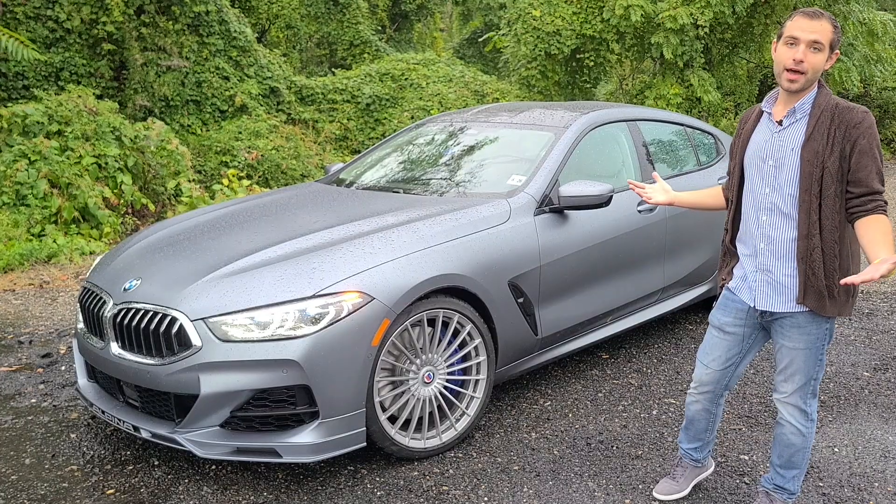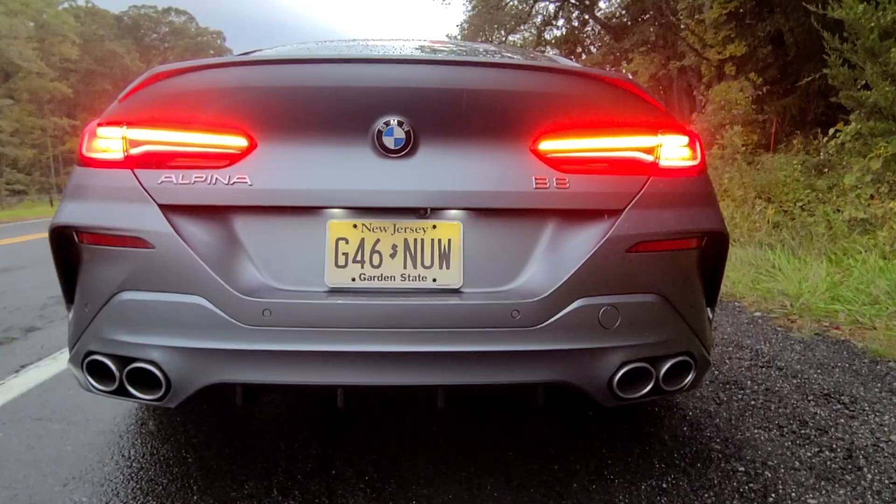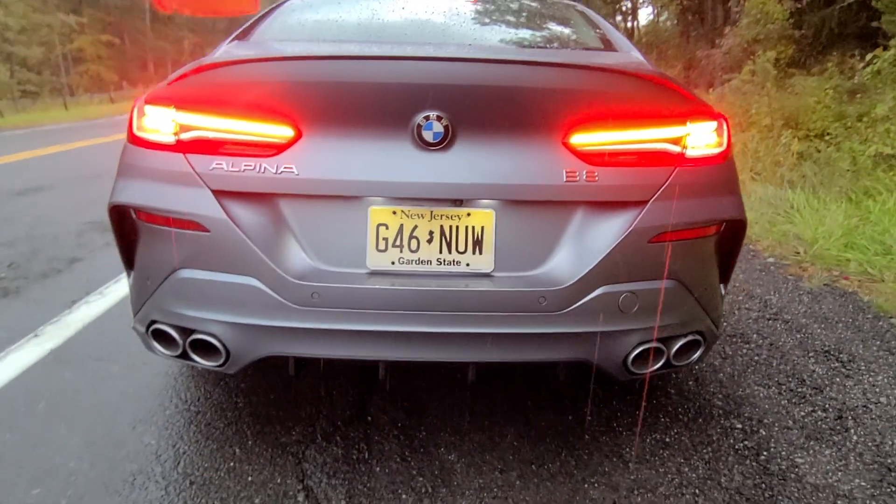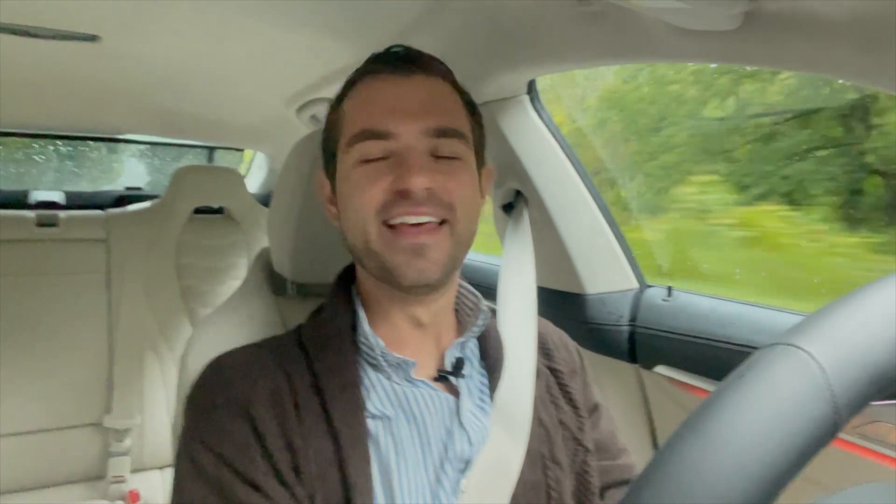So how does it all drive? Let's go see. Setting off in the Alpina B8 Grand Coupe, we're going to do a little bit of an acceleration run. It's not slow. It's rainy and it's hard for me to really push anything — not that I'd be doing that on the street anyway — but it's apparent that this is a 600 horsepower car.